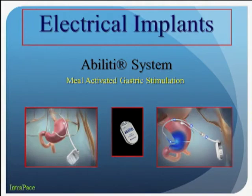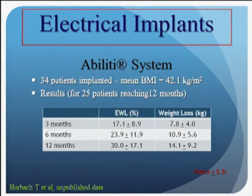Another company, Interpaced, has a system called Ability — also a meal-activated device with both sensor and effector leads. In 34 patients implanted, they achieved about 30% excess weight loss, with their most recent data out to 23 months. They were also able to demonstrate improvements in blood pressure and blood sugars. This is ongoing and will be published by Dr. Horbach, a professor in Germany.